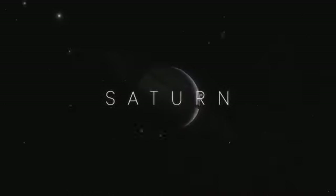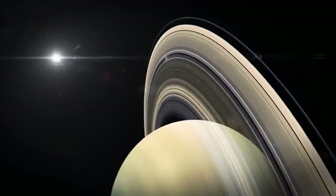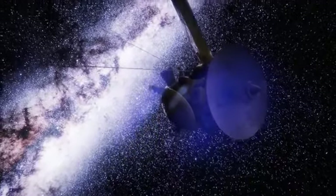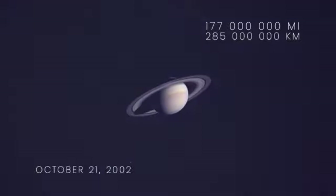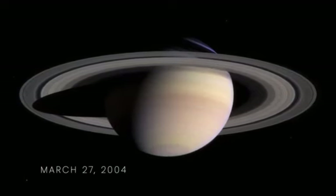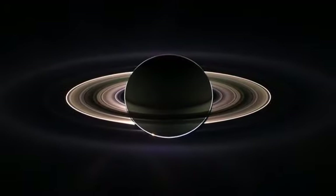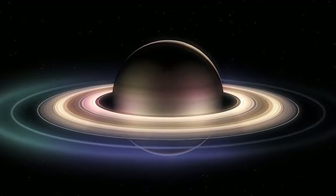As the number one contender for the most beautiful celestial body in the solar system, Saturn is hard to beat with its iconic rings. The best images of Saturn to date come from the Cassini-Huygens spacecraft. On October 21, 2002, the spacecraft was 177 million miles away from Saturn when it snapped this photo. And on March 27, 2004, as it got closer, it took this natural color image as it neared its arrival into Saturn's orbit. Here is a mind-blowing image of Saturn backlit by the Sun, allowing Cassini to image the ring system in a way not possible from Earth.